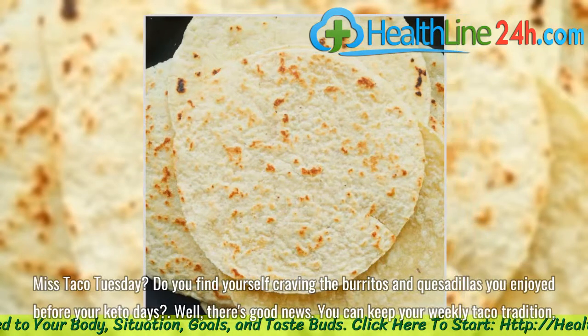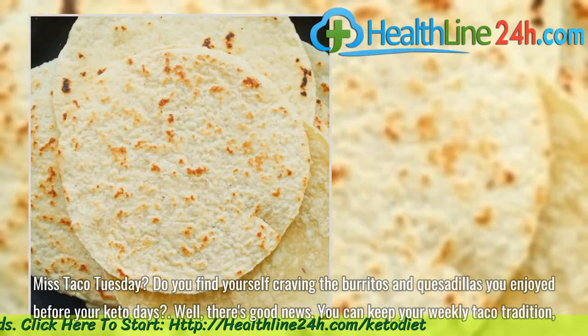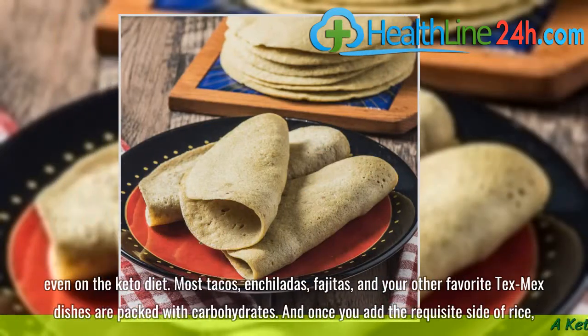Miss Taco Tuesday? Do you find yourself craving the burritos and quesadillas you enjoyed before your keto days? Well, there's good news. You can keep your weekly taco tradition even on the keto diet.